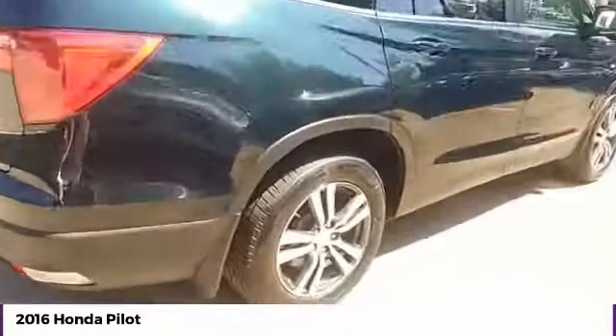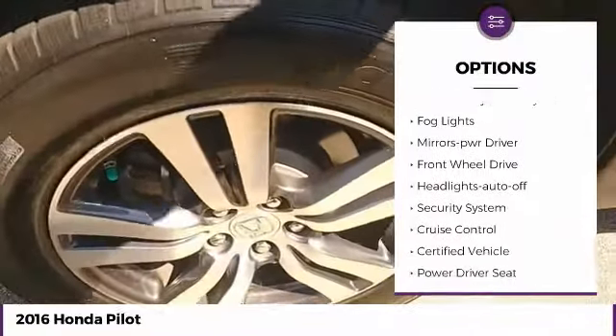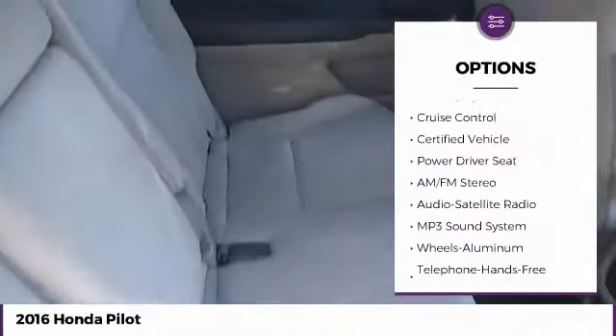Here are some of this vehicle's great options: traction control, intermittent wipers, daytime running lights, remote keyless entry, fog lights, mirror memory, FWD, headlights auto off, security system, cruise control.